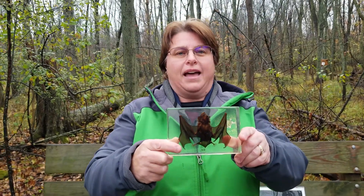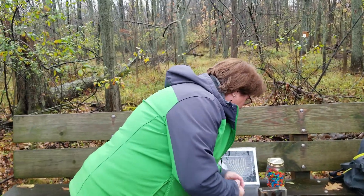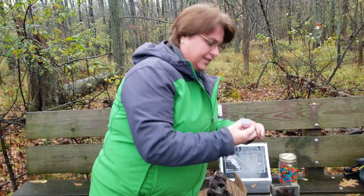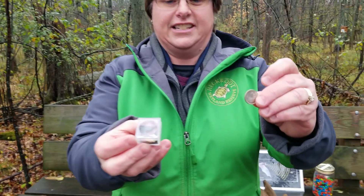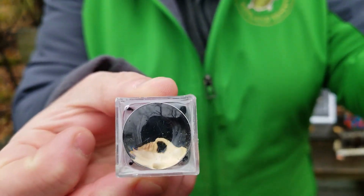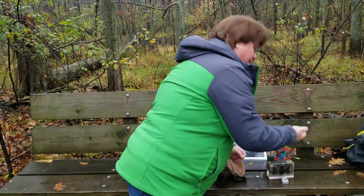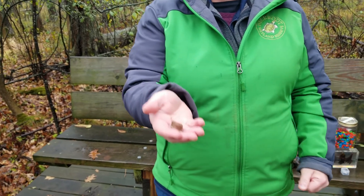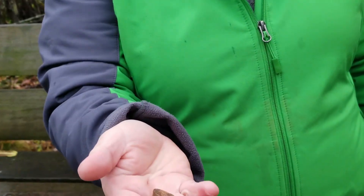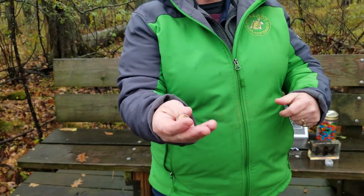They're not real big bats like you see in the movies. Their head and skull is about the size of a dime — very, very tiny. And they weigh about seven pennies. If you put seven pennies in your hand, that's about how much a little brown bat weighs. So they're pretty small little guys.